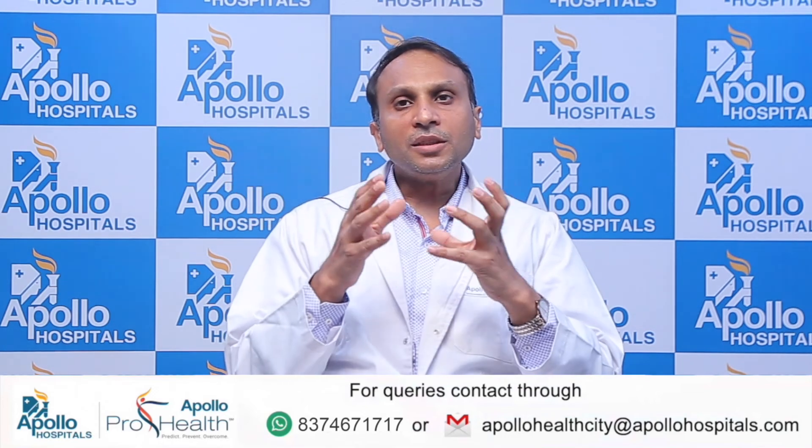In summary, intraoperative MRI is available here at Apollo Jubilee Hills. It has added a new dimension to the management of our neurosurgical patients, due to its increased precision and accuracy, thereby improving patient outcomes. Thank you.